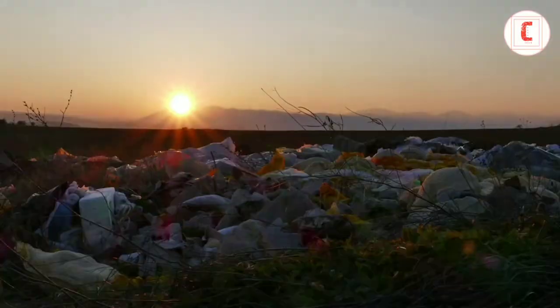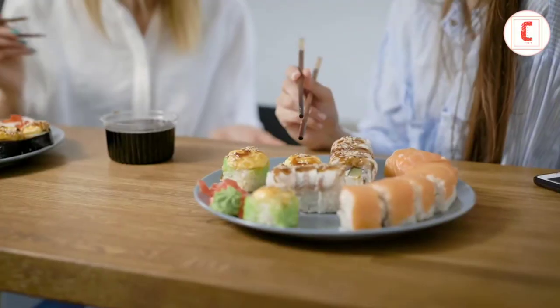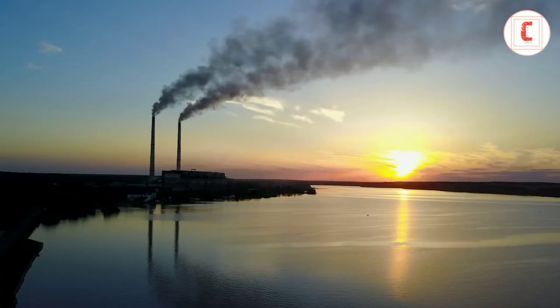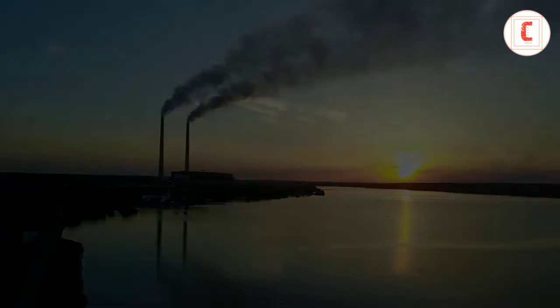New scientific evidence is showing that these plastics break up into tiny microplastics and are absorbed into the food we eat, the water we drink, and even the air we breathe. But there is something we can do about it.